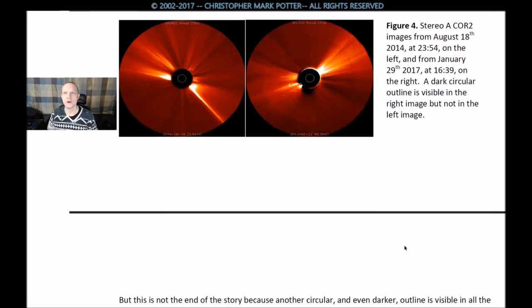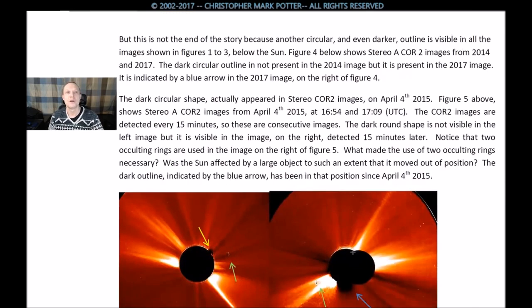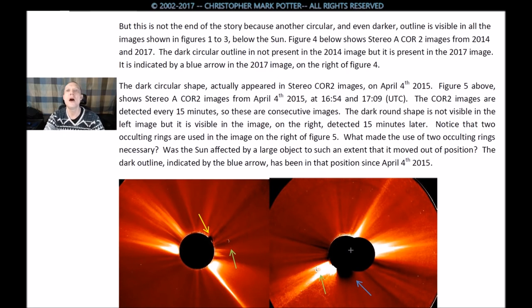Figure 4: Stereo A CORE 2 images from August 18th, 2014, at 23:54 on the left, and from January 29th, 2017, at 16:39 on the right. Again, a dark circular mass and its outline is visible in the right image but not on the left. But this is not the end of the story, because another circular, even darker outline is visible in all of the images shown in figures 1 to 3, below the sun.